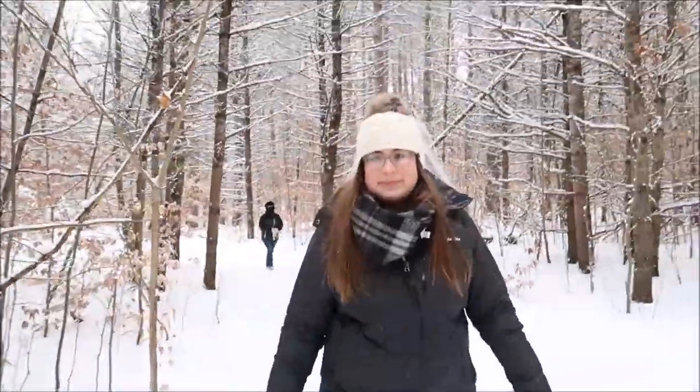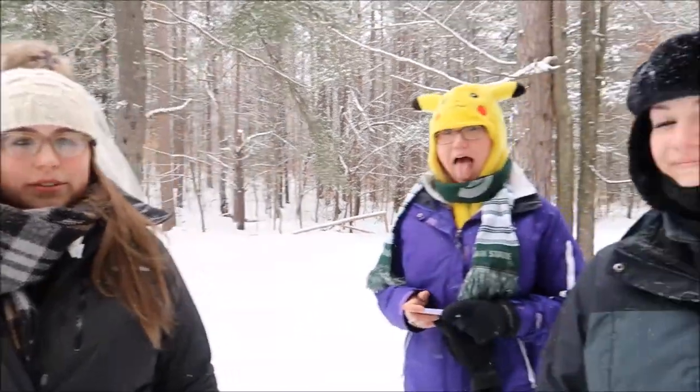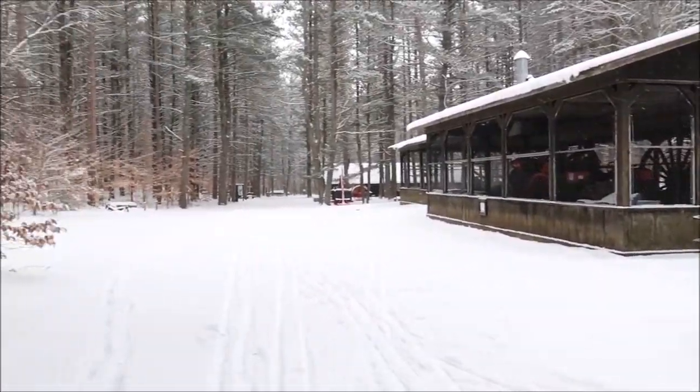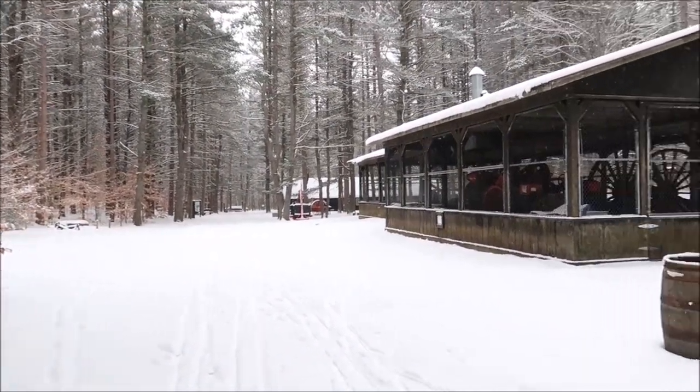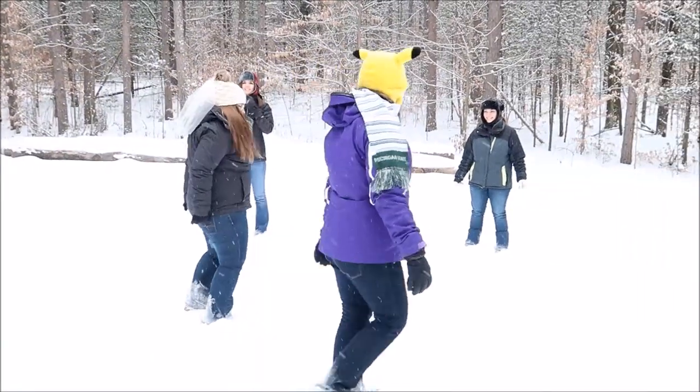Everyone's having fun — it's absolutely beautiful out here. I think we made it to the Logging Museum; pretty sure that's what this is. We're going to walk up there and check it out. They want to do a snow angel.